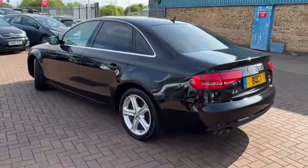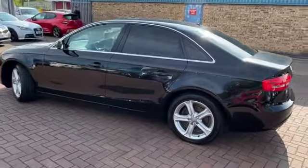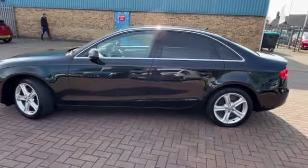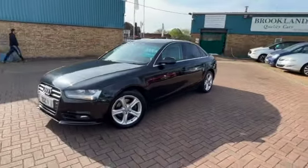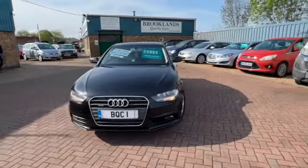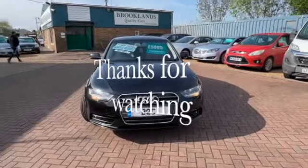If you've got any questions or if you'd like to book a test drive, please give me a call on 01536 402161. We can make sure the car is still available for your visit. Thanks for watching and don't forget to check out our other videos on Facebook and on the web page, which is brooklinscars.com. See you soon.